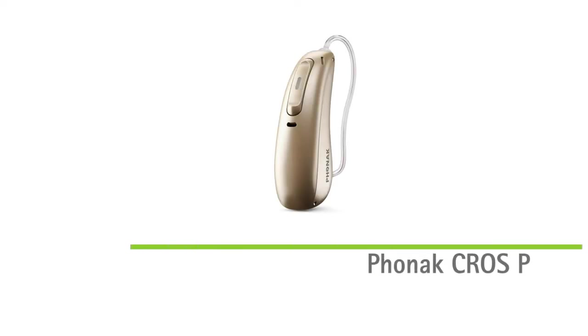For patients with single-sided hearing, we now have CrossP. Combined with an Audeo P hearing aid, CrossP enables your patients to hear sounds around them and follow conversations from any direction.